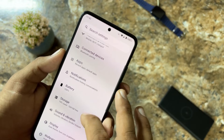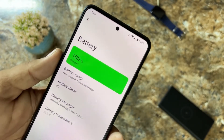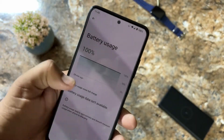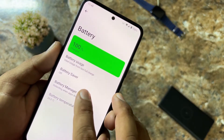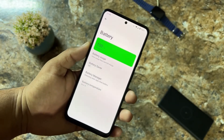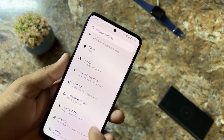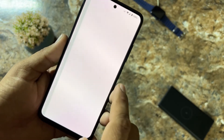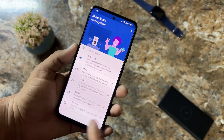The battery backup of this ROM is pretty stable. You can check the battery usage and battery manager, and note the battery temperature. The battery backup of this ROM is really awesome.